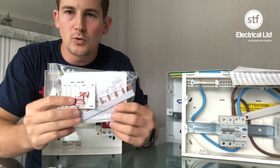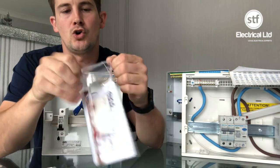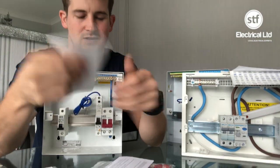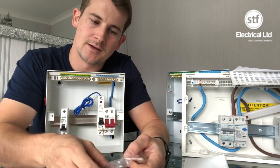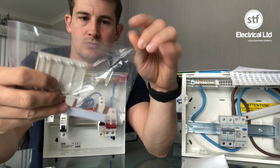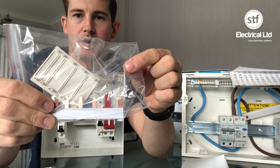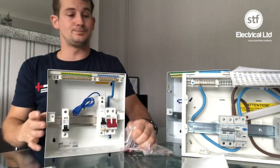One good thing that comes standard with the Eris boards is bus bar end caps. They just clip over the end of your bus bar — so if it's a spare way and one of the plug-in covers comes out, nobody can touch the live bus bar. It's a nice safety touch.